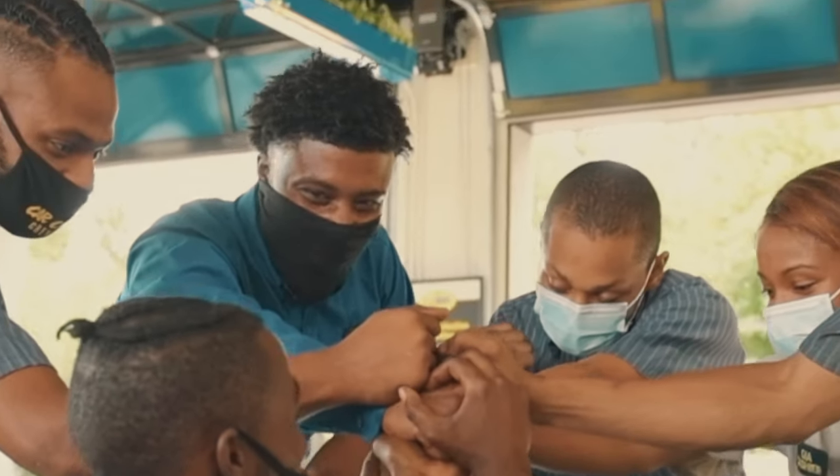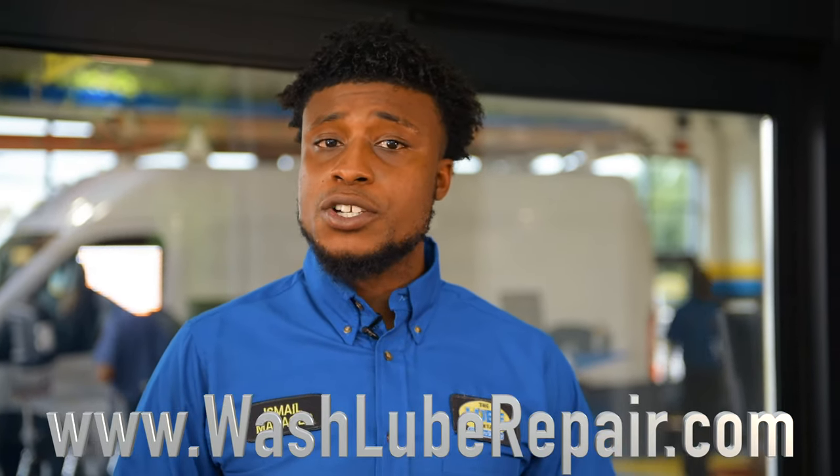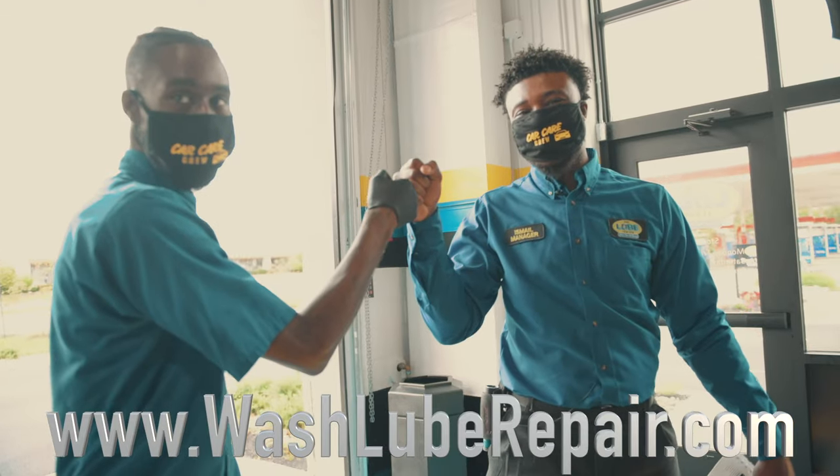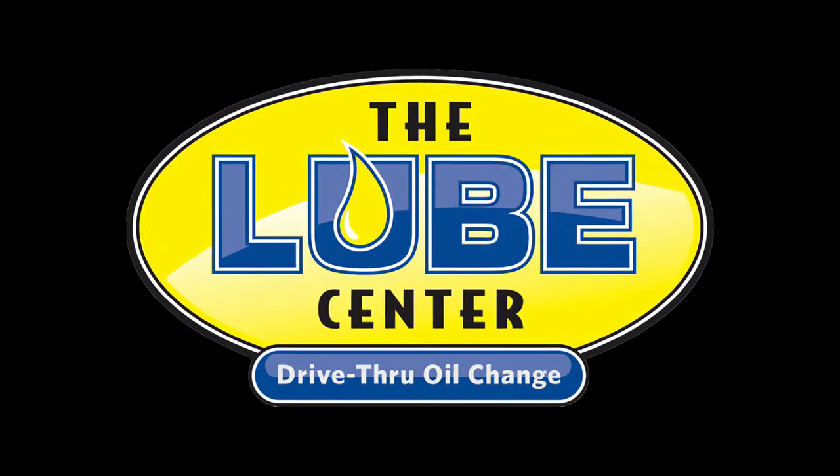What I love most about working at WLR is that this company really does care about their employees. Thank you for taking the time and watching this video. If you think you have what it takes to be a location manager here at the Loop Center, log on to www.washlubrepair.com and apply.